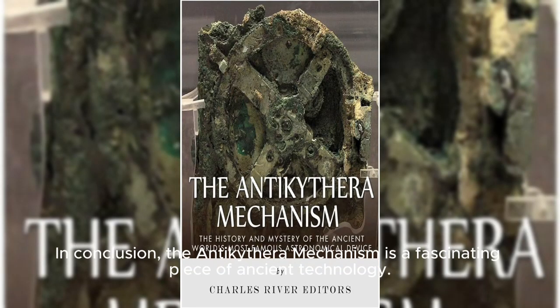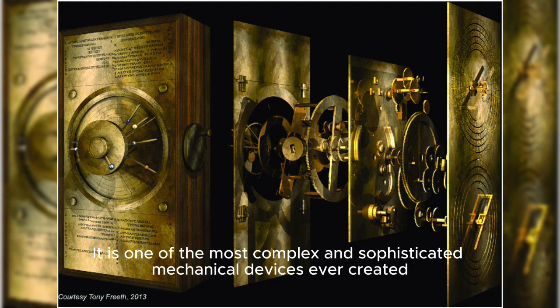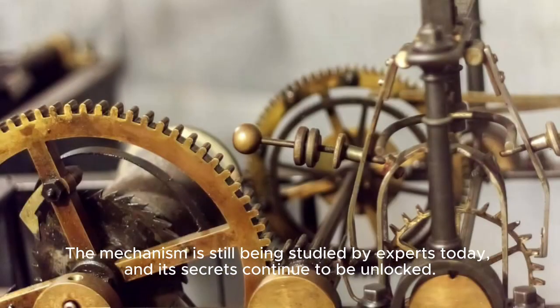In conclusion, the Antikythera Mechanism is a fascinating piece of ancient technology. It is one of the most complex and sophisticated mechanical devices ever created, and is a testament to the ingenuity and skill of the people who made it. The mechanism is still being studied by experts today, and its secrets continue to be unlocked.